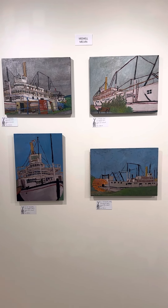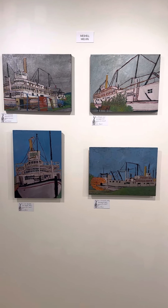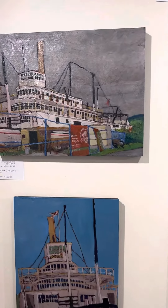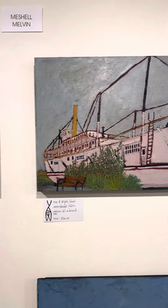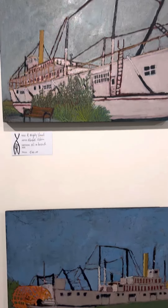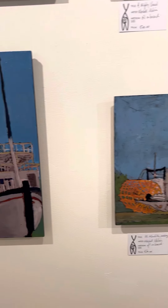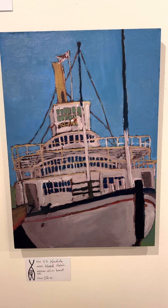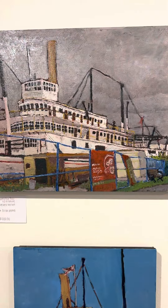Michelle Melvin uses all kinds of things for her art — fabric, oil. In this case, these are oil paintings. She's focused on the SS Klondike boat, and I'm amazed that she's been able to get such a level of detail knowing that she only had one day each to produce these pieces.